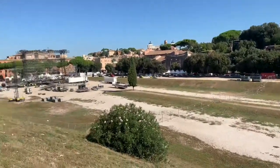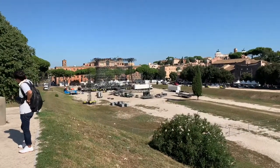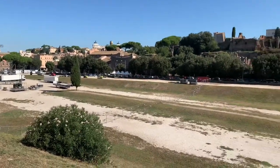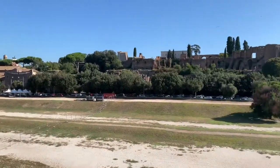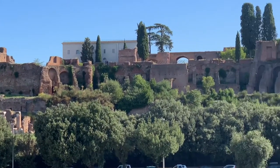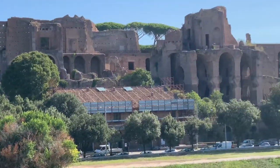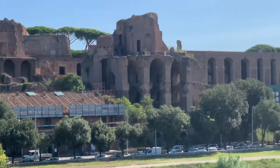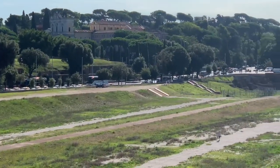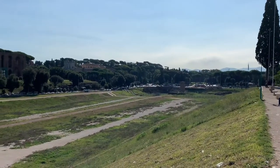Circus Maximus. I wonder what concerts come in here — it's gonna be something big. The Baths of Caracalla are right down over that way. I'm gonna go to those. Not tomorrow though.